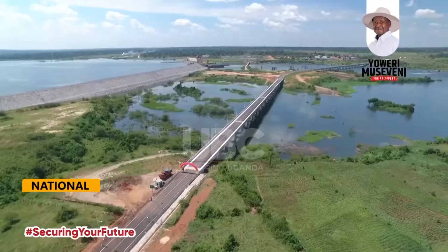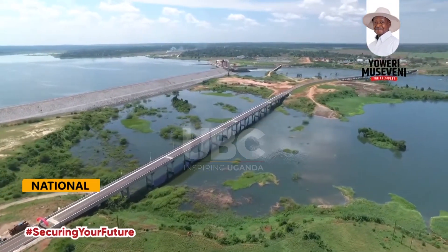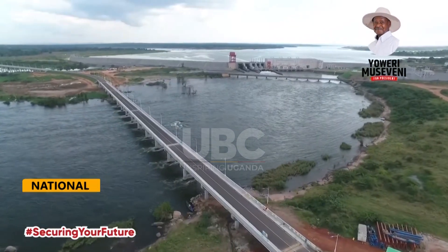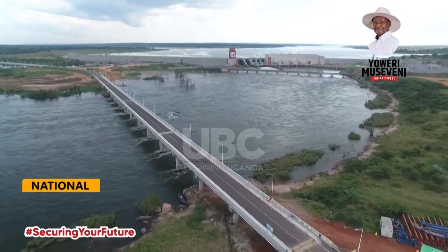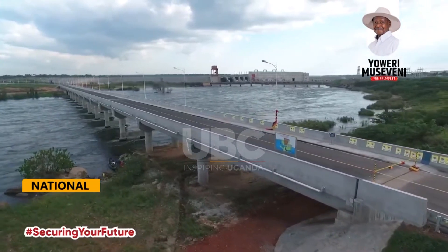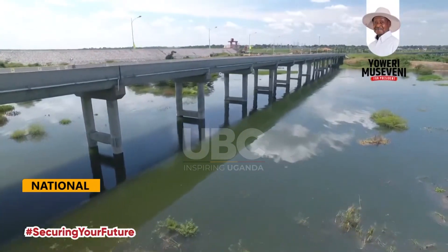This architectural marvel boasts two bridges, one measuring 435 metres and the other 475 metres, interlinked by a road at Cove Island within the Victoria Nile. The Isimbo Bridge facilitates all types of traffic, including double-container trailers, addressing the limitations of the Mbulamuti Ferry. By overcoming challenges like fluctuating water levels of the River Nile, the Isimbo Bridge slashes travel time to Kamuli and eastern Uganda via Jinja, offering significant economic benefits to the region.